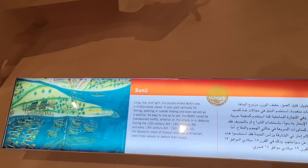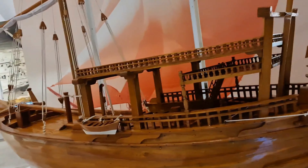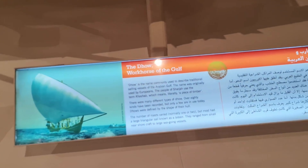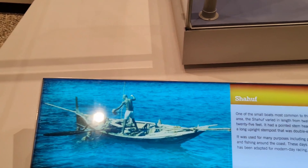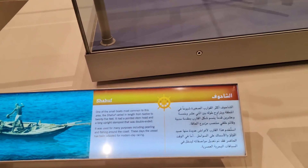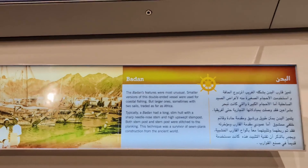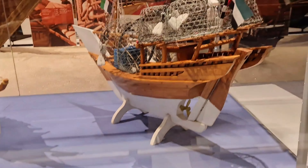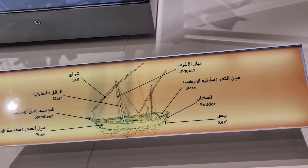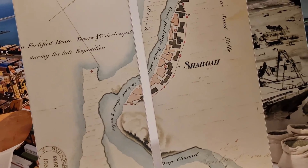These are all ships from the 12th and 13th century. These are all models of the ships which were used. You can pause and read the descriptions. There are even fish traps on the models, and these are all the different parts of the ships. There's also some kind of map — I guess it was called Sharjah before, in Arabic as well.